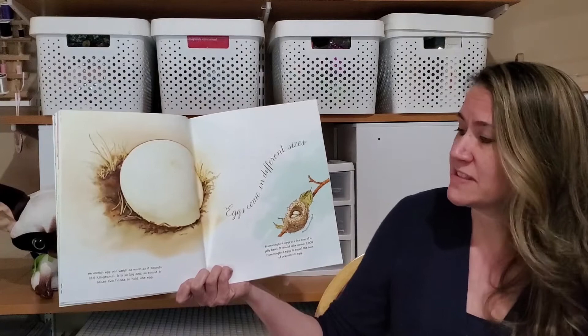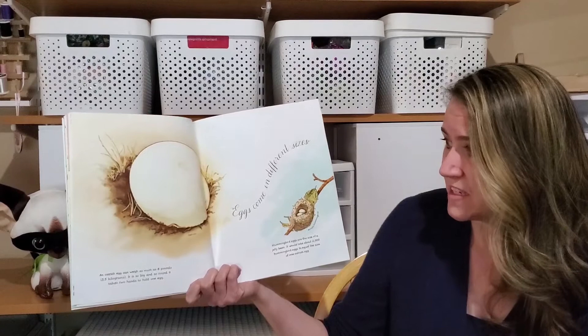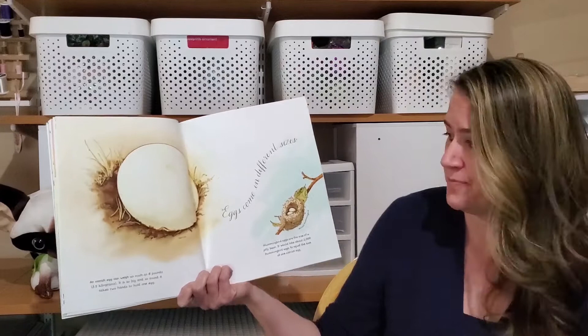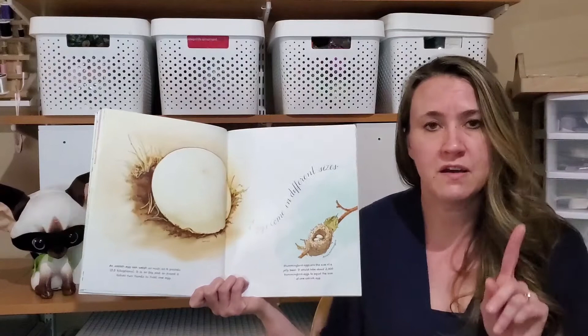Eggs come in different sizes. An ostrich egg can weigh as much as eight pounds, and it is so big and so round it takes two hands to hold one egg. But hummingbird eggs are the size of a jelly bean — it would take about 2,000 hummingbird eggs to equal the size of one ostrich egg.